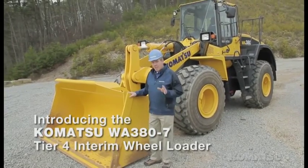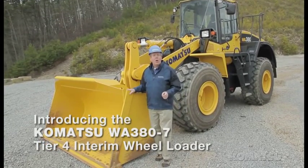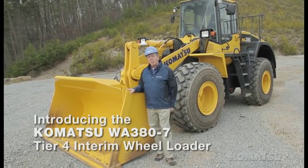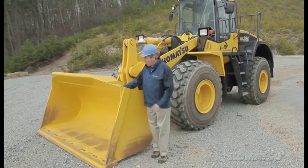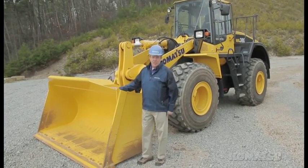Komatsu's new WA380-7 Tier IV Interim Wheel Loader is a 191-net horsepower, 40,000-pound machine equipped with a 4.3-cubic-yard bucket, and it has a lot of improvements over the Dash 6 model.